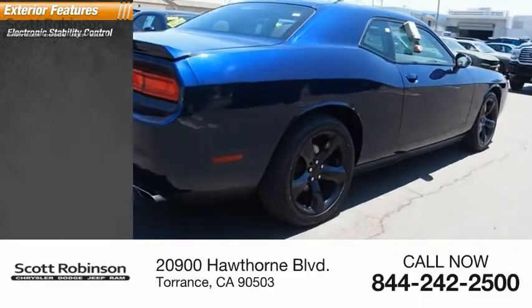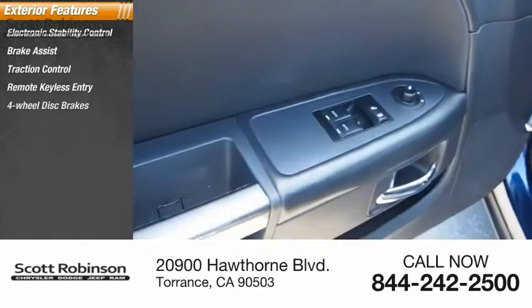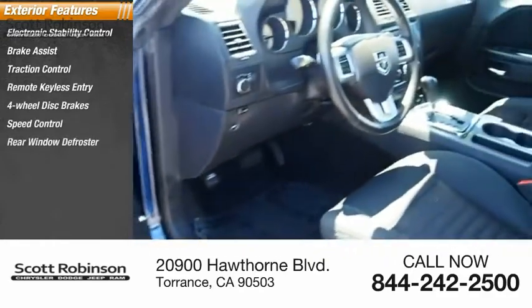Electronic stability control, brake assist, traction control, remote keyless entry, four-wheel disc brakes, speed control, rear window defroster.